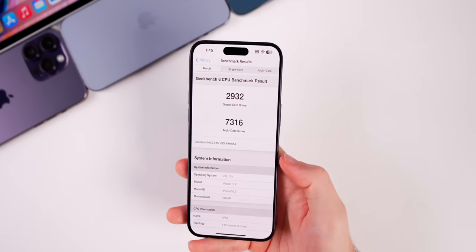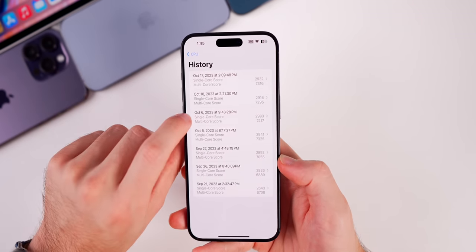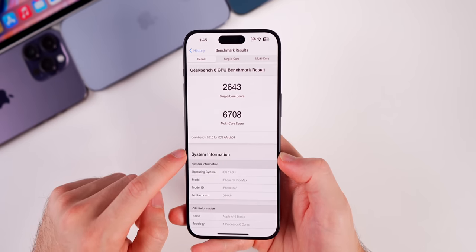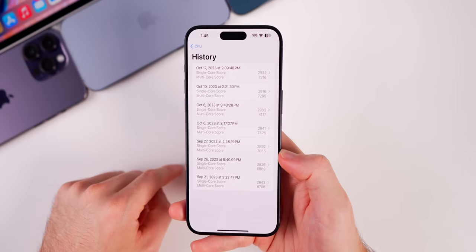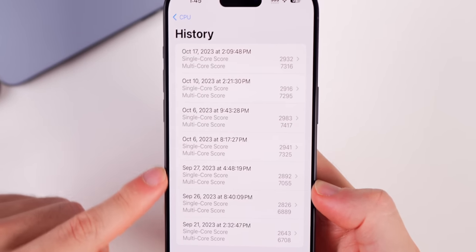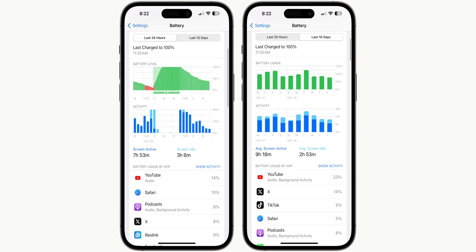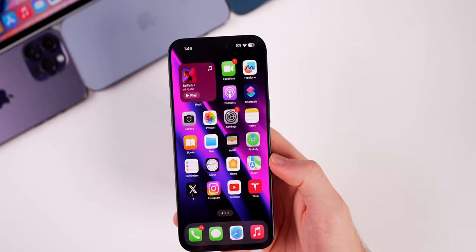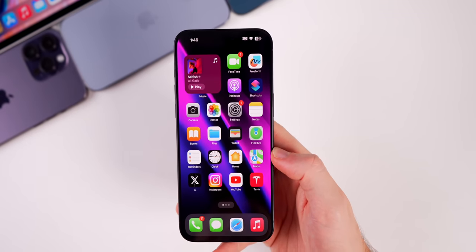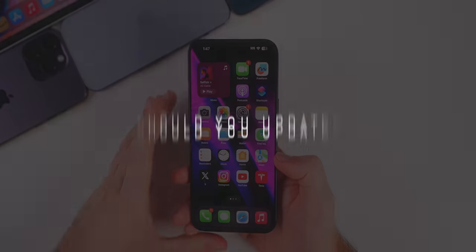As for performance and battery life, performance is slightly better in 17.1. On Geekbench I scored 2932 on single-core and 7316 on multi-core, compared to 2643 and 6708 on 17.0.1 — significantly higher on 17.1. Battery life feels about the same as previous versions of iOS 17. You might see an improvement if you had major battery drain issues specifically, but don't expect much better battery life on 17.1 compared to previous versions — if there's an improvement, it'll be a minor one.